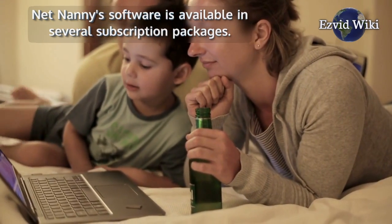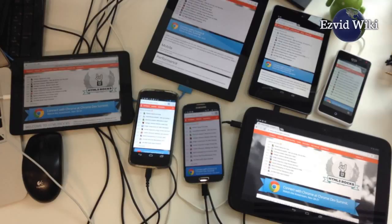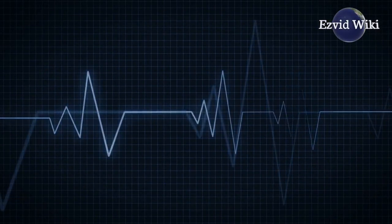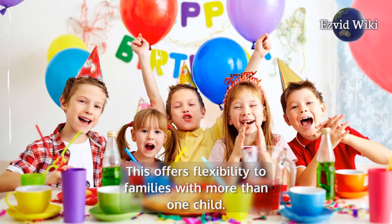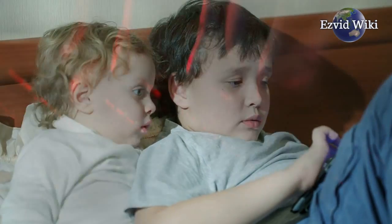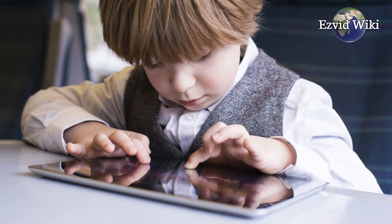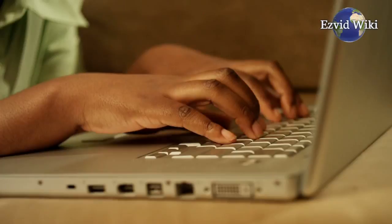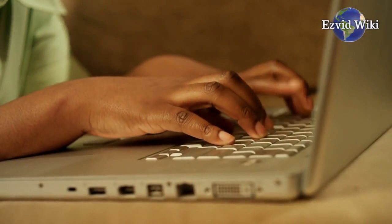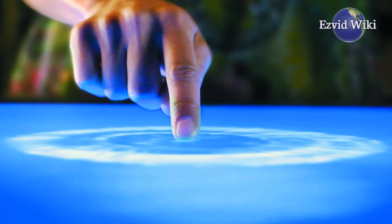NetNanny software is available in several subscription packages. Their rates are based on how many devices you'd like to monitor, which offers flexibility to families with more than one child. Their software doesn't capture screenshots or keystrokes, but it's quite effective and easy to use for most content monitoring and tracking purposes. Whether you want to keep your children accountable or be made aware of any potentially dangerous contact, its comprehensive features have you covered.